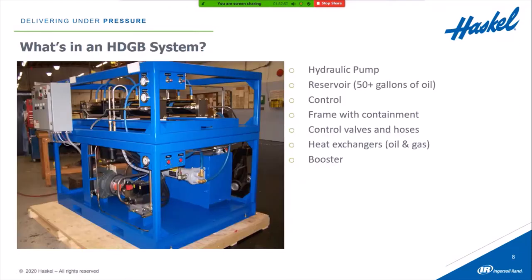This picture shows a very typical hydraulically driven gas booster system. They all have certain components in common: a hydraulic motor and pump, a reservoir containing at least 50 or so gallons of oil, a control, a frame that holds it all together, a containment on the bottom to capture any spilled oil and keep it from the local environment, a variety of controls and valves, heat exchangers for cooling both the oil and the gas, as well as the hydraulically driven gas booster itself.